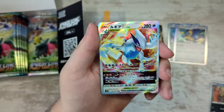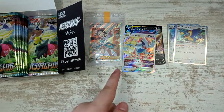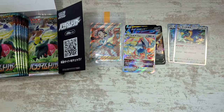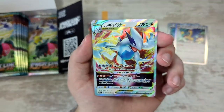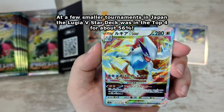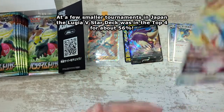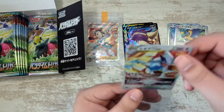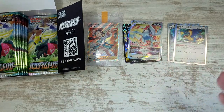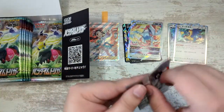Lugia V-Star! I really wanted to pull this, because when we do get it in Silver Tempest, this card is going to be crazy. Right now in Japan, this card is taking spots — decks have been made with it and they're making up about 20% of all decks currently. So this is actually a really, really strong card, and I'm really glad I pulled it. At least we got a Lugia — it's not the alternate art, but this is basically the second best thing we could get. What a successful box!